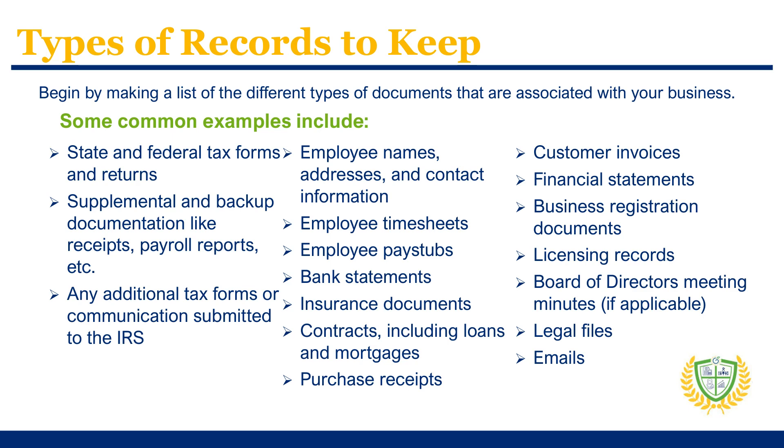Generally, records should also include bank statements, insurance documents, contracts, loans and mortgage records, purchase receipts, customer bills, profit and loss statements, and balance sheets.